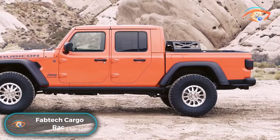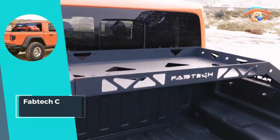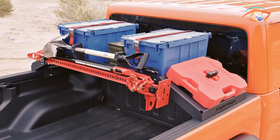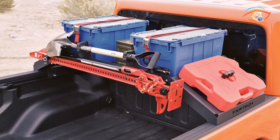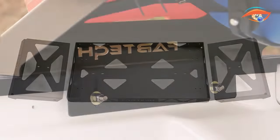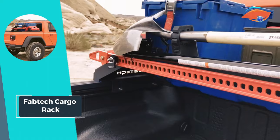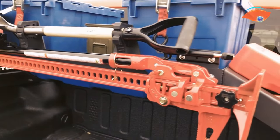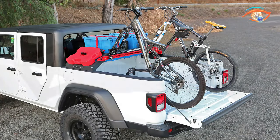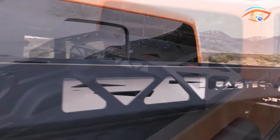The Fabtech Cargo Rack is a game-changer for hauling cargo without compromising on vehicle visibility and aerodynamics. This mid-height rack offers a practical solution, ensuring your load stays below the top of your vehicle. Crafted with a 3P steel construction, it provides maximum strength, making it a durable and reliable addition to your vehicle. With a cargo carrying capacity of 150 pounds, the Fabtech Cargo Rack ensures rattle-free operation, providing a smooth and secure transport experience. Its versatile design includes multiple slotted holes on the perimeter of the cargo rack tray, allowing for the use of tie-down straps, bungee hooks, or ropes to properly secure your cargo.